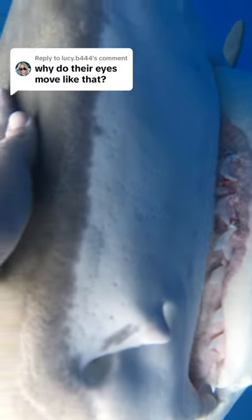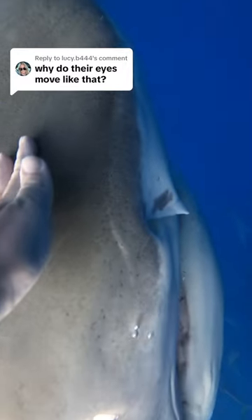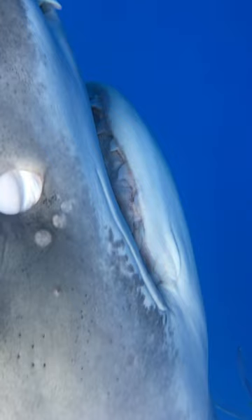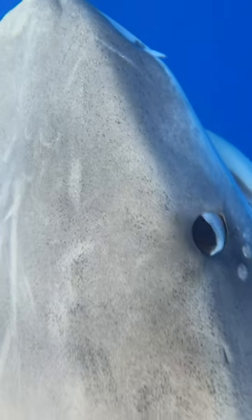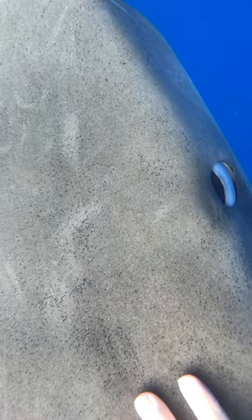Sharks have different ways of protecting their eye depending on the species. Some shark species, like tiger sharks here, have a third eyelid called a nictitating membrane. This eyelid is essentially closed when they need to protect their eye from something coming near it, in this case my hand or camera.